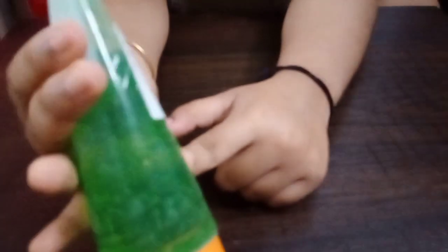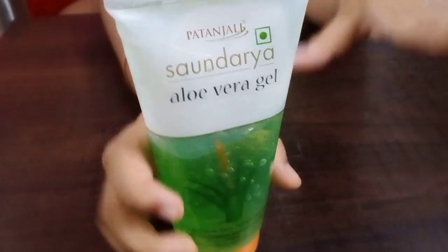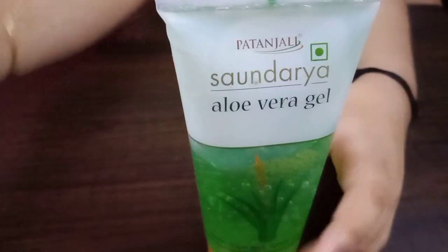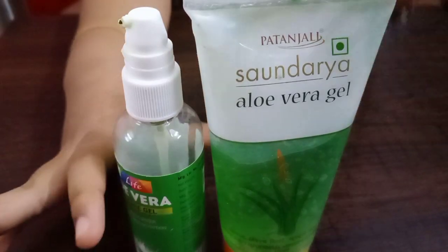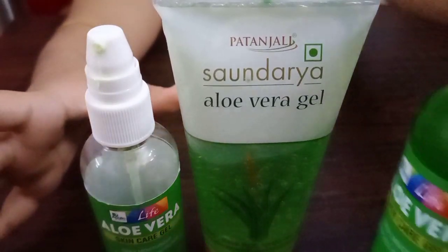The Patanjali one is 150 ml. I couldn't find the price right now, but I will tell you the price in the description and give you purchase links from Amazon, Nykaa, and similar platforms. Both of these brands are quite affordable and you get a good quantity. The Apollo Alive one is around 100 ml at Rs 80, and the Patanjali one is 150 ml — so both are really pocket-friendly. And I still have two backups, so I'm safe for now.